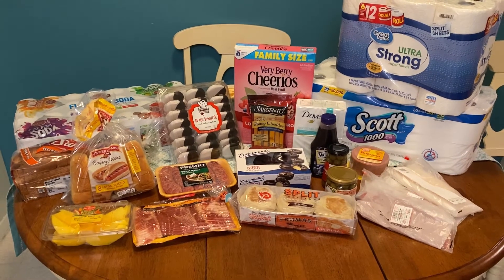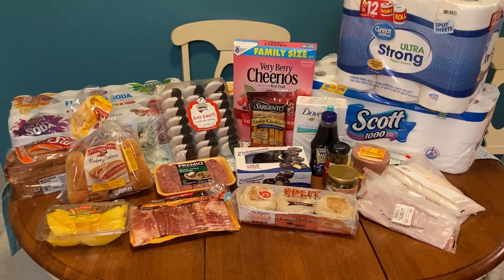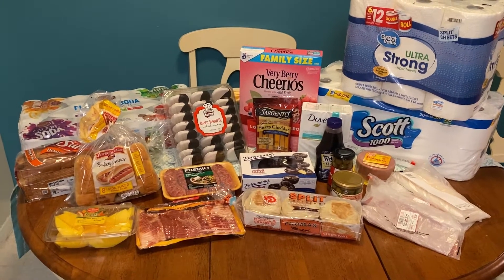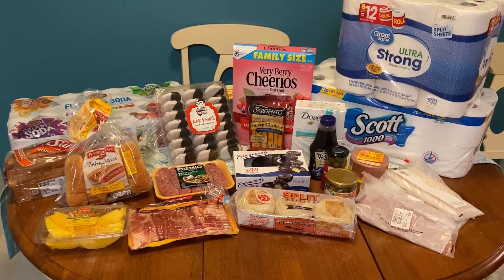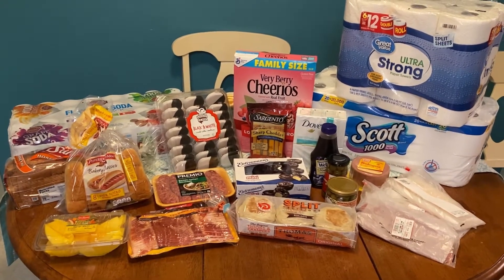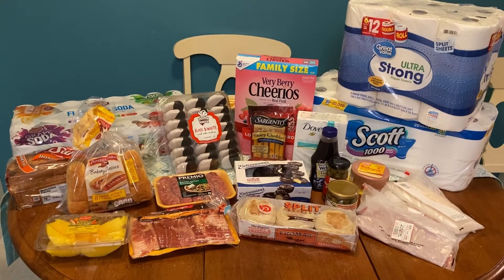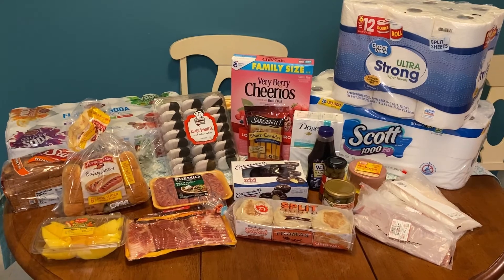So today we did our weekly grocery haul and we didn't really get anything major because we really didn't need it. So why spend it if you don't need to, but we did need to get some essential items along with just some quick items that we can throw in the oven or make a quick sandwich or snack on. So if you are interested in this grocery haul, stay tuned.